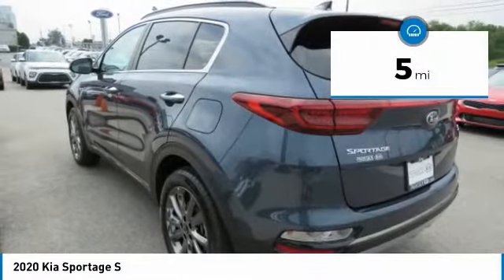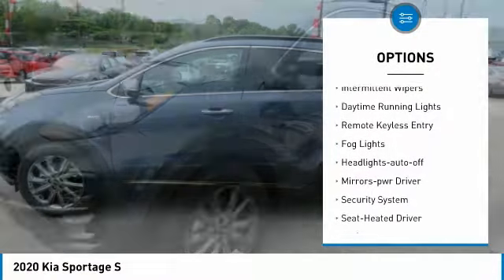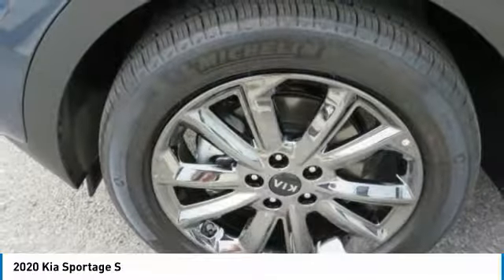Here are some of this vehicle's great options: all-wheel drive, heated side mirrors, traction control, intermittent wipers, daytime running lights, remote keyless entry, fog lights, headlights auto-off, mirror memory, and security system.